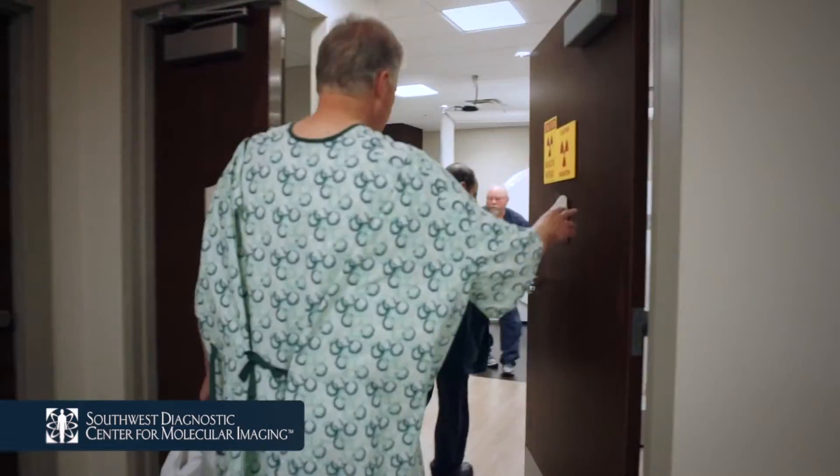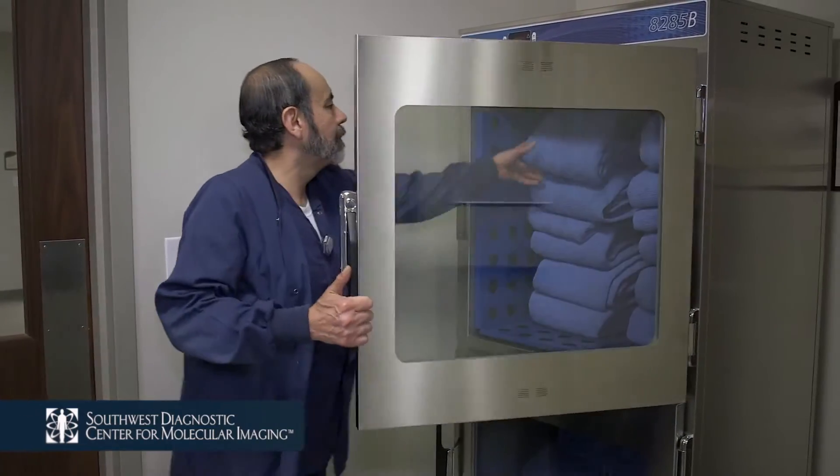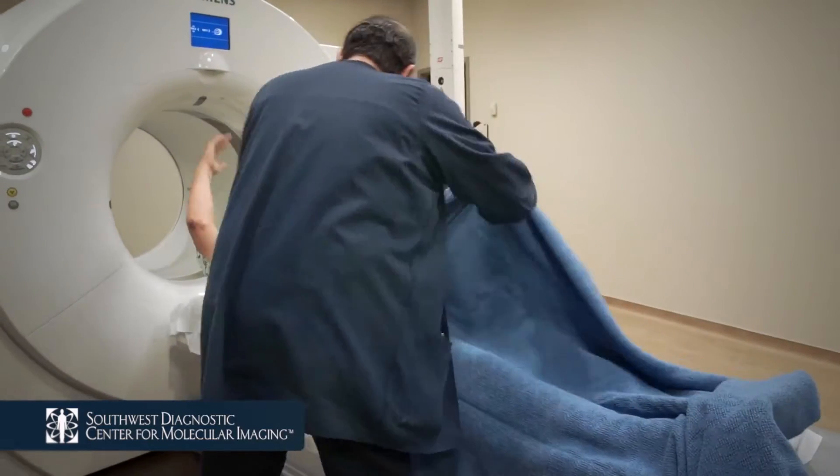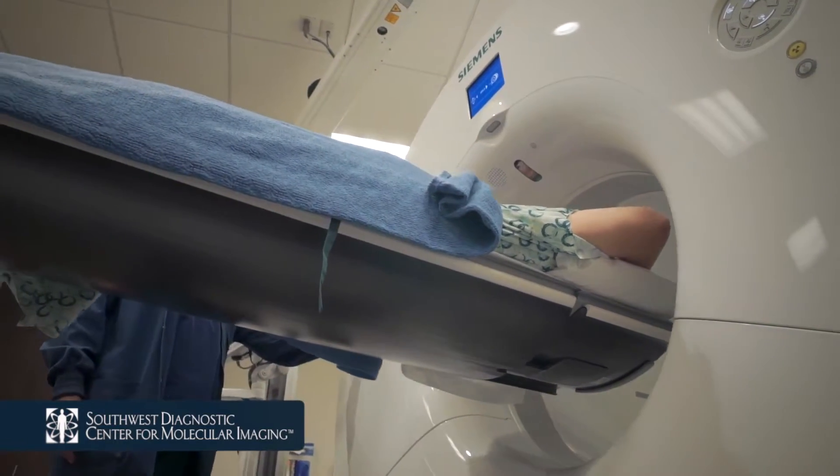After the rest period, you will be transferred to the PET CT scanner room where one of our technologists will offer pillows and warm blankets to provide comfort during your exam. Most scans take 30 minutes to complete.